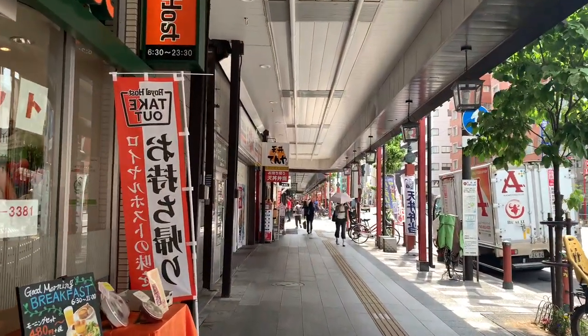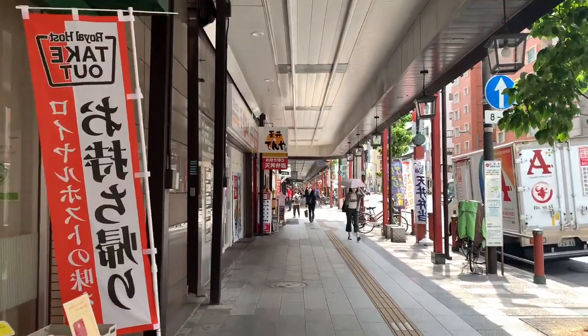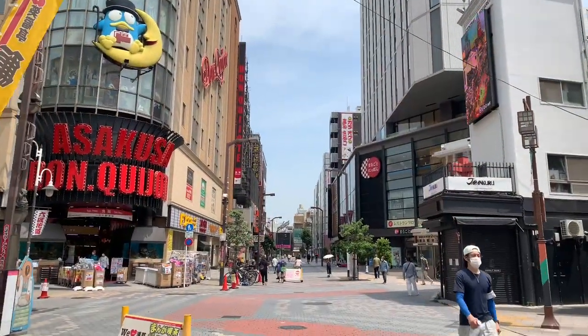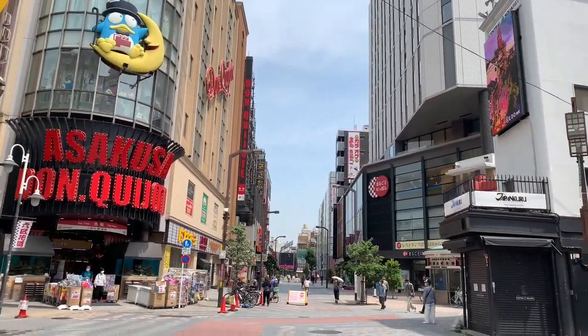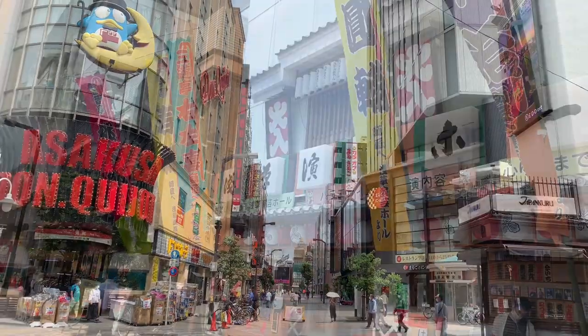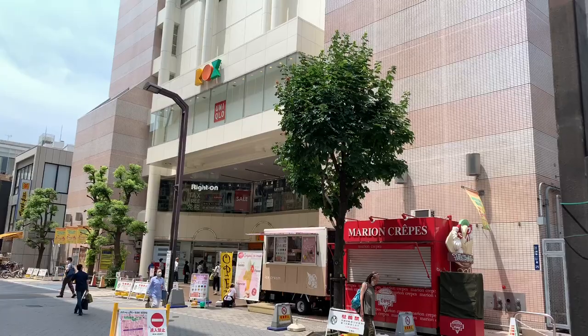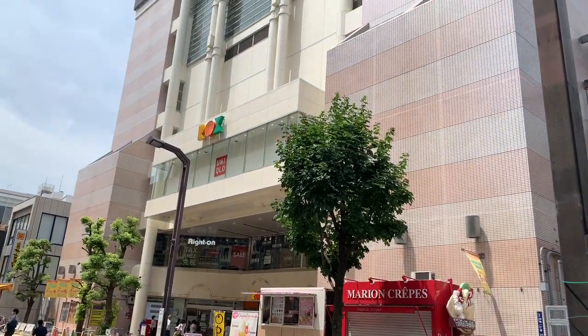It's located in Asakusa and there are many train stations around there. If you get off at Asakusa station, it takes about eight minutes by walk. The restaurant is inside a building called Rocks.